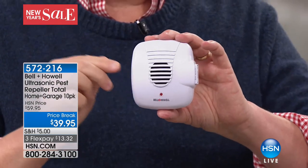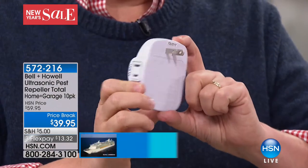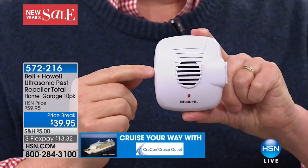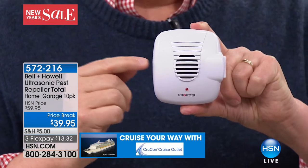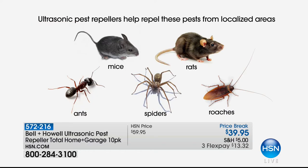It chases those pests away — so simple, so easy. It's not just HSN or Bell and Howell saying this. These are independent laboratory tested to help remove cockroaches, ants, spiders, rats, and mice. You're getting a kit with all different sizes, shapes, and features, but remember every one of them works exactly the same — the same power, giving you that bubble of protection to keep those pests away.